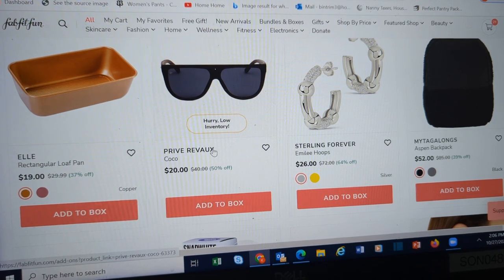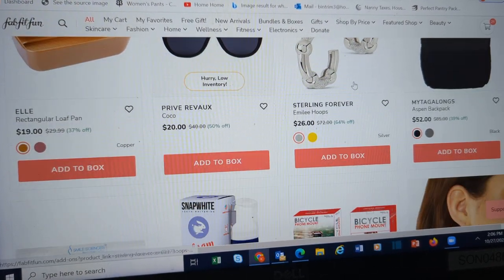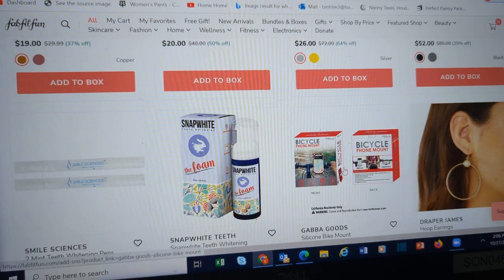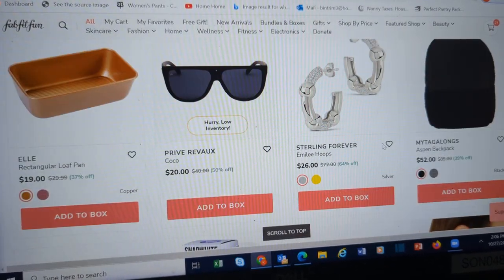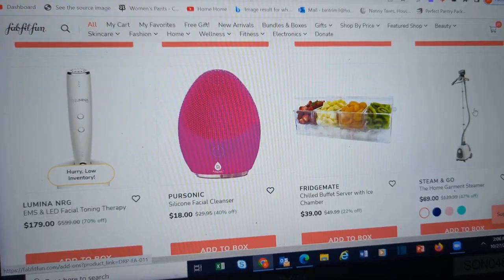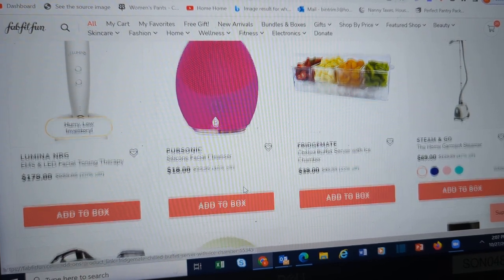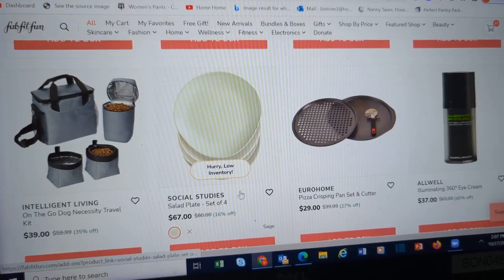These are the Privé Ruvo Coco sunglasses. There was one that looked just like the Prada ones — maybe they had the wrong picture. I was like, save yourself 95%. Garment steamer. Like I said, they've got something for everybody in here.